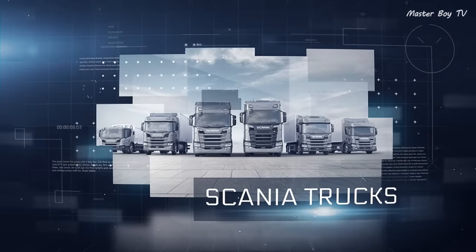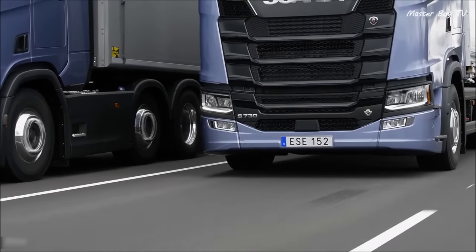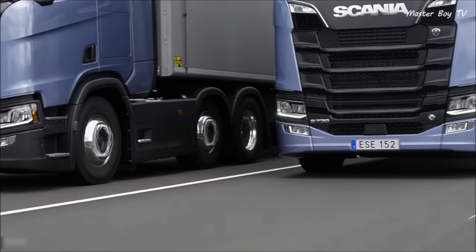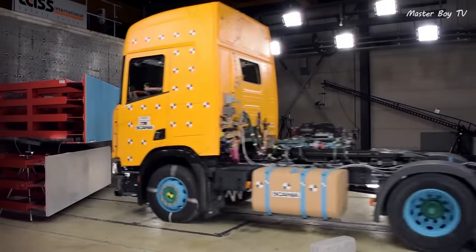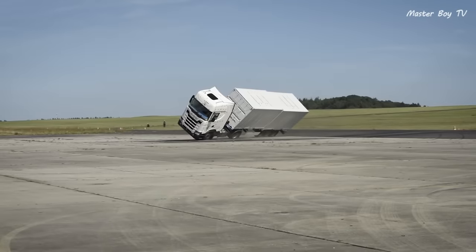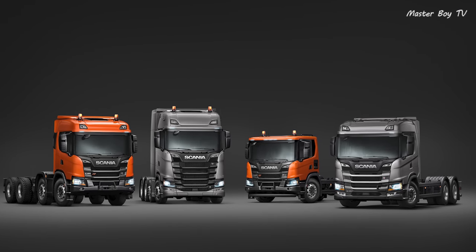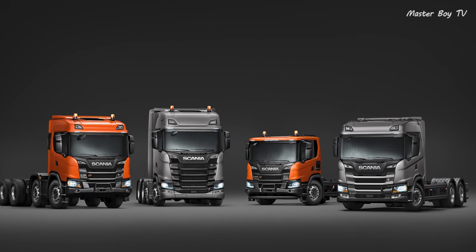Scania Trucks. The company claims that safety is a part of their DNA, which is the reason why they spend over a year planning for their crash tests. Scania has incorporated some of the newest safety technology in their trucks.